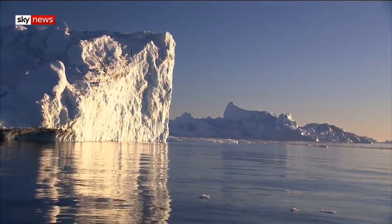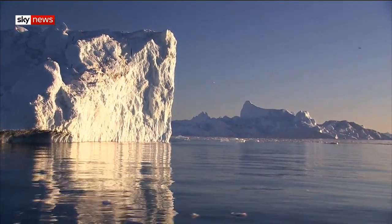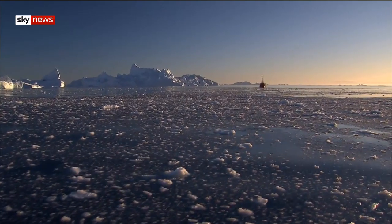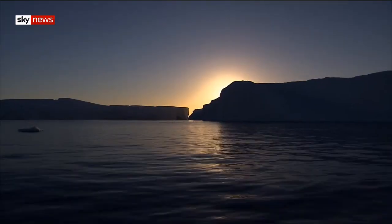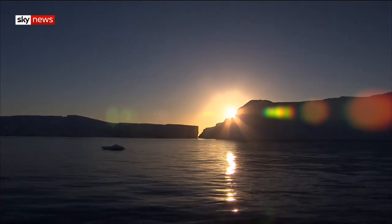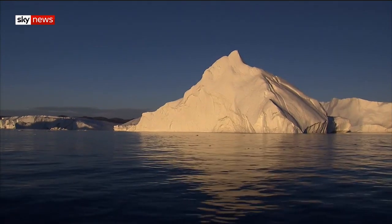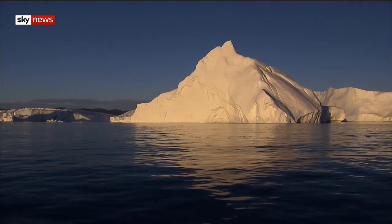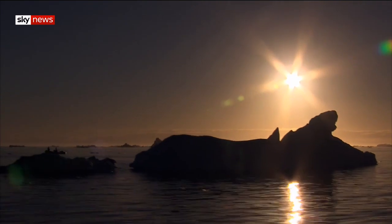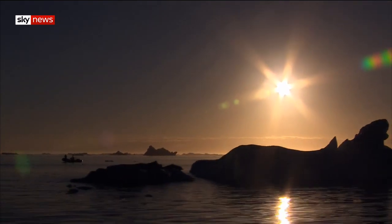The only way to truly limit further sea level rises is to limit global warming by drastically reducing the amount of greenhouse gases we emit. But scientists warn that no matter what we do, the slow process of melting ice will continue for decades to come — a constant and evolving threat on a planet increasingly strained by the effects of climate change.